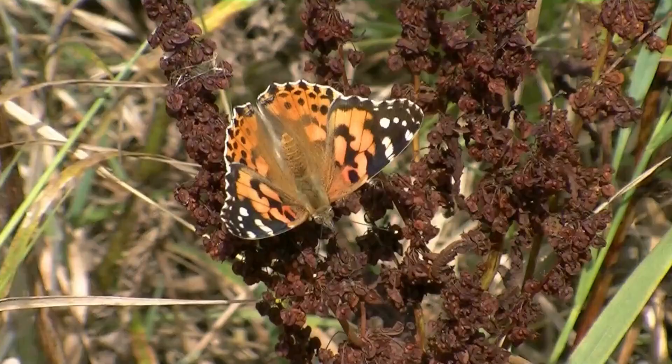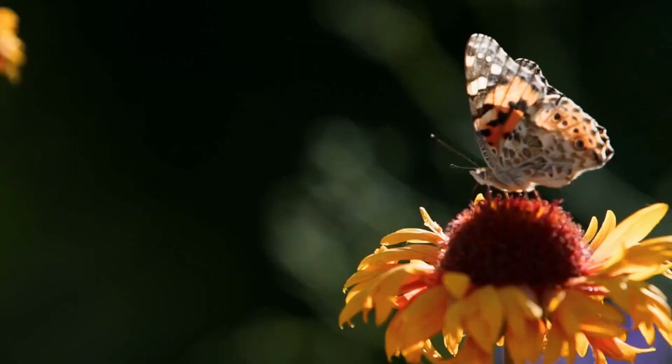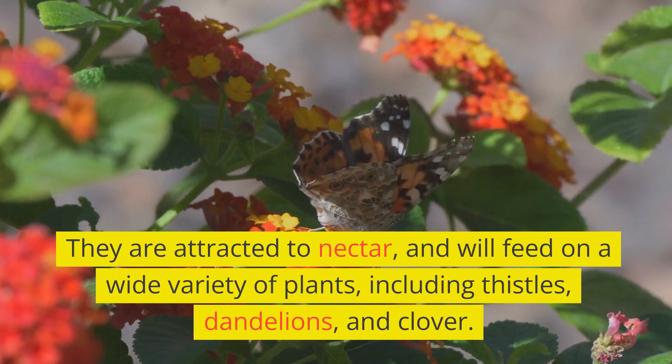These butterflies can be found in various environments across the world. Painted Lady Butterflies are most commonly found in open, sunny areas with plenty of flowers. They are attracted to nectar and will feed on a wide variety of plants, including thistles, dandelions, and clover.